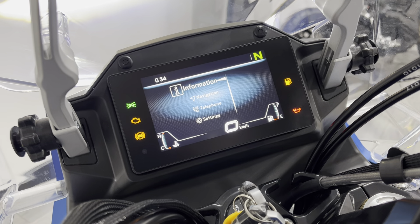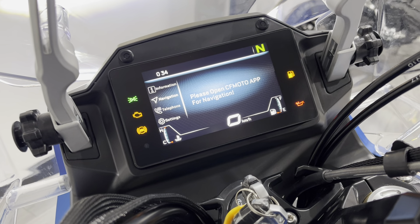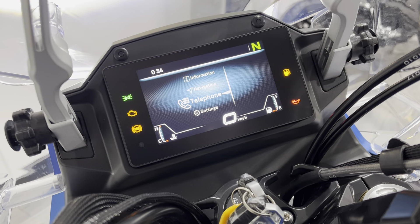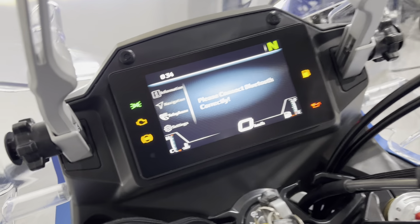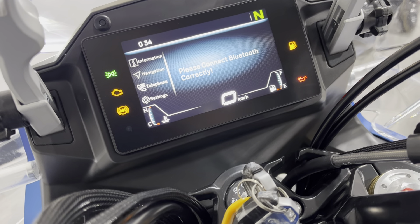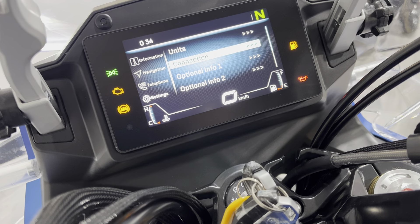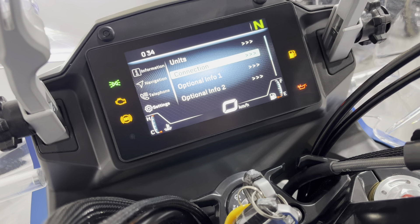Coming back out and going down to Navigation — you can download the CFMoto app and that gives you turn-by-turn directions via Bluetooth. Go down one more to Telephone, which is obviously Bluetooth, so you can connect to your phone, listen to music, make calls and it downloads all of your contacts. Then in Settings you can select your units between kilometres, miles per hour, Celsius, or Fahrenheit — so if you're riding on the continent and want to swap the bike over, you absolutely can.